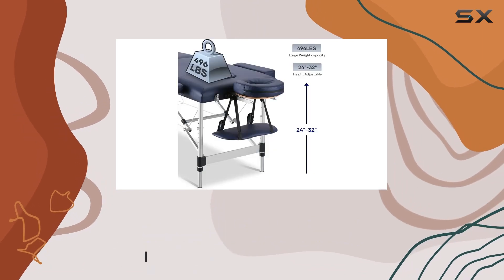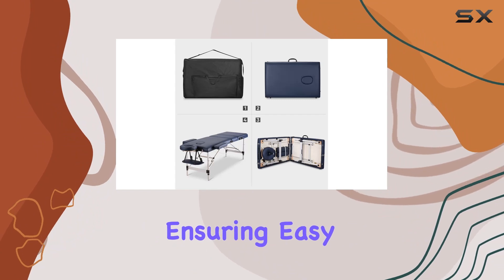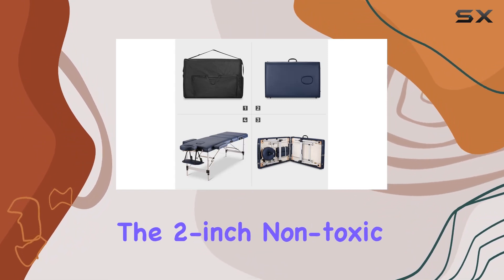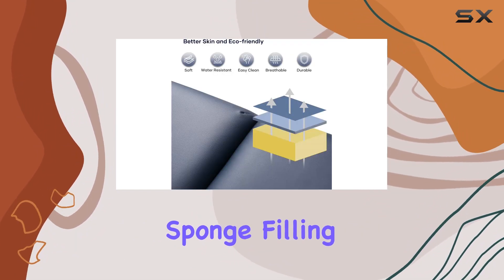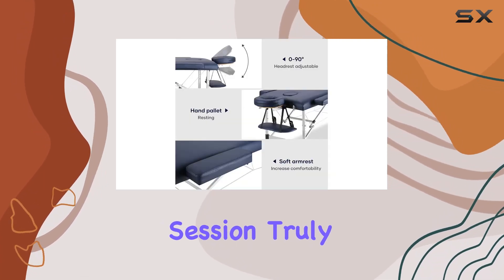Crafted from high-quality PU material, this massage bed is not only durable but also waterproof, ensuring easy cleaning and maintenance. The 2-inch non-toxic sponge filling provides deep comfort and support, making every massage session truly rejuvenating.